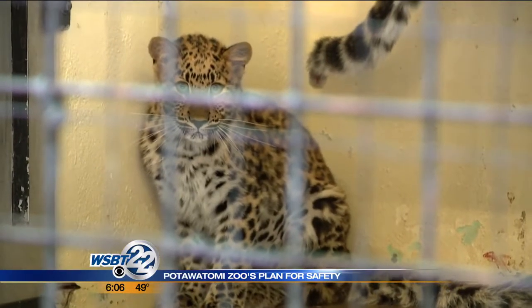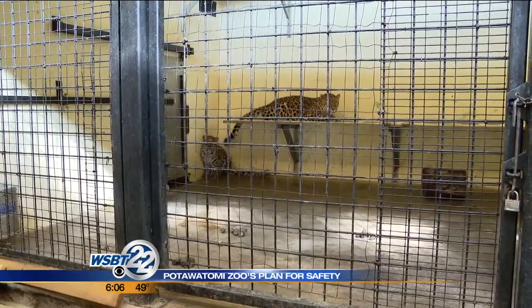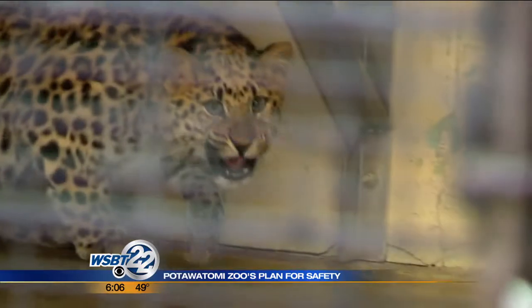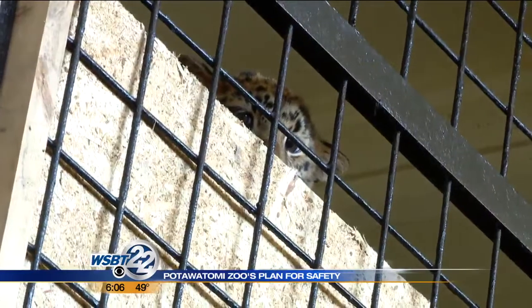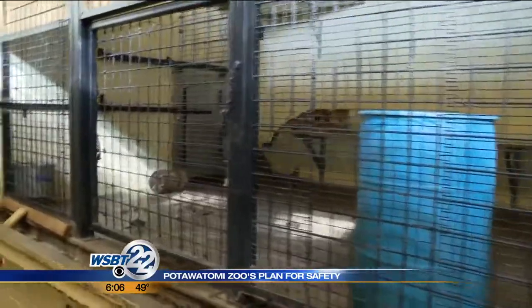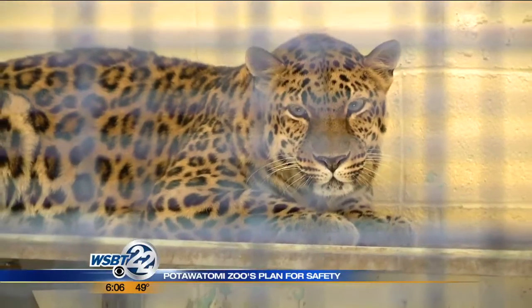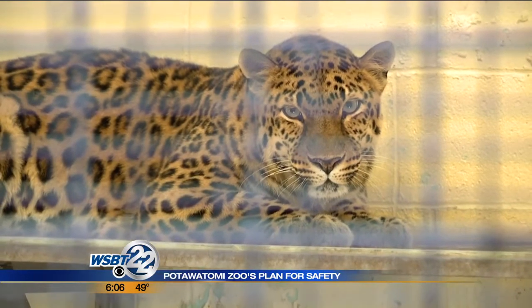Critically endangered leopards call the zoo's oldest structure home — a building from the 1980s that is showing its age. Amur leopard cubs are stuck inside because the zoo doesn't have enough room to let them roam outside, separate from larger male cats.